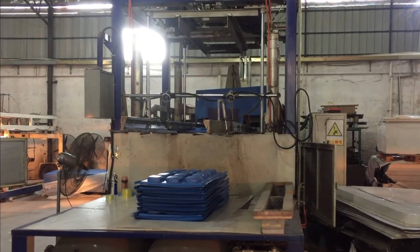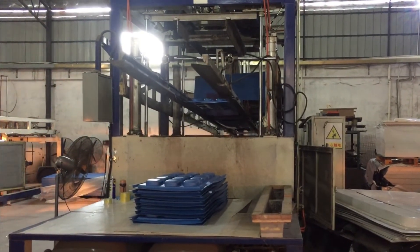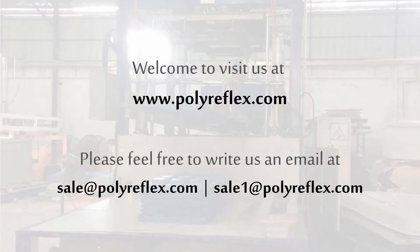Furthermore, we offer custom processing services such as cutting, printing, and thermoforming. If you would like to know more about our products, please feel free to contact us or visit our website at www.polyreflex.com.